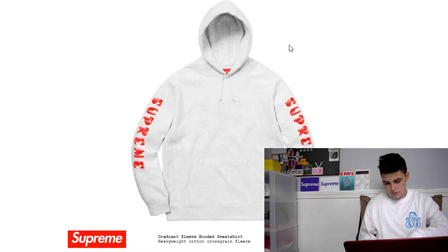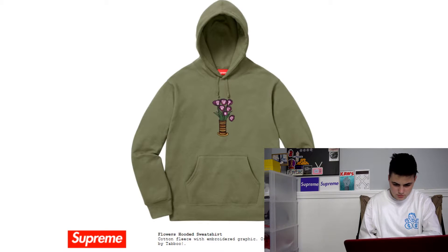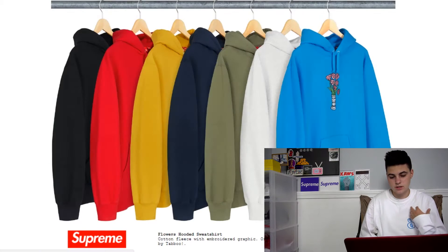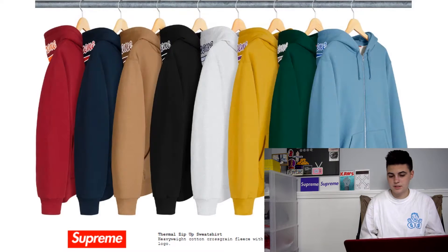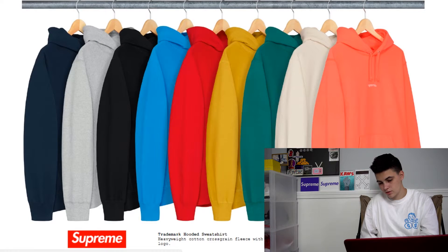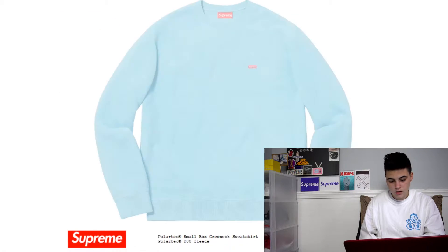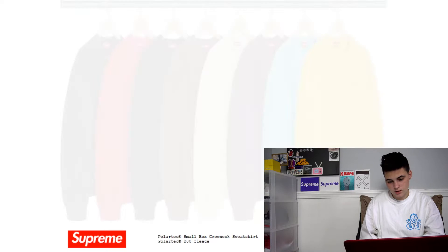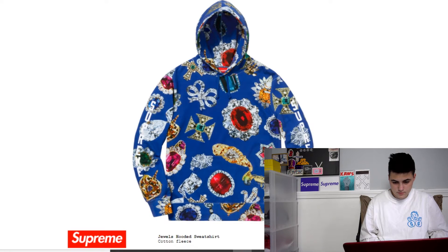We got this hoodie — it's kinda cool but it doesn't really have anything to it, so it's not really my thing. We got this sweatshirt with the purple flowers that says Supreme on them — that's pretty cool. I'm not really crazy about just the plain designs. This — I don't know what color that is, like coral — this is basically a towel, so I'm not gonna wear a towel. We got the small box logo crew neck — not bad, nothing I'd buy though. And a jewels sweatshirt — that is a lot of jewels, not something I would wear.